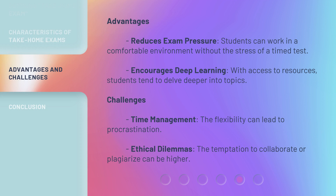Advantages: take-home exams reduce exam pressure, as students can work in a comfortable environment without the stress of a timed test. They also encourage deep learning — with access to resources, students tend to delve deeper into topics. Challenges include time management, as the flexibility can lead to procrastination, and ethical dilemmas, since the temptation to collaborate or plagiarize can be higher.